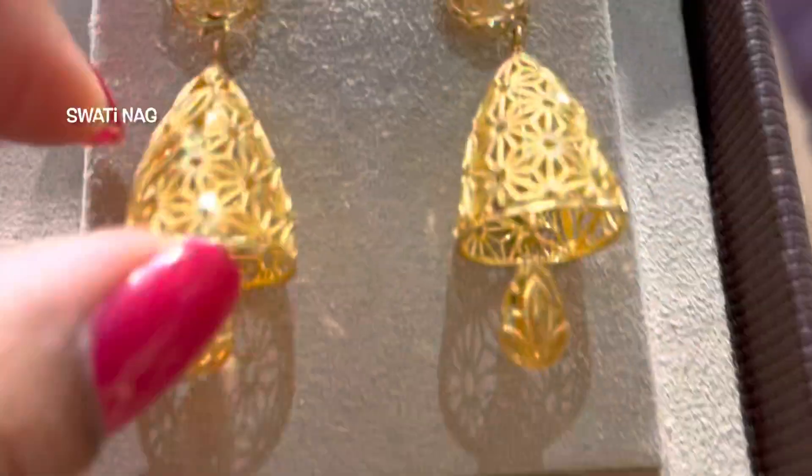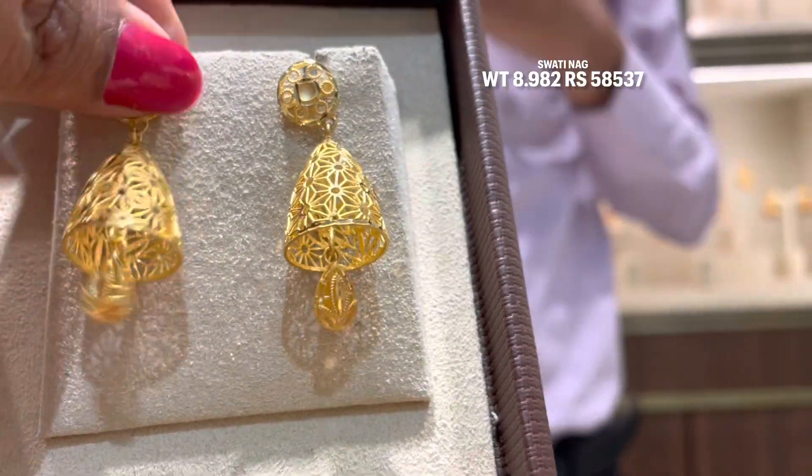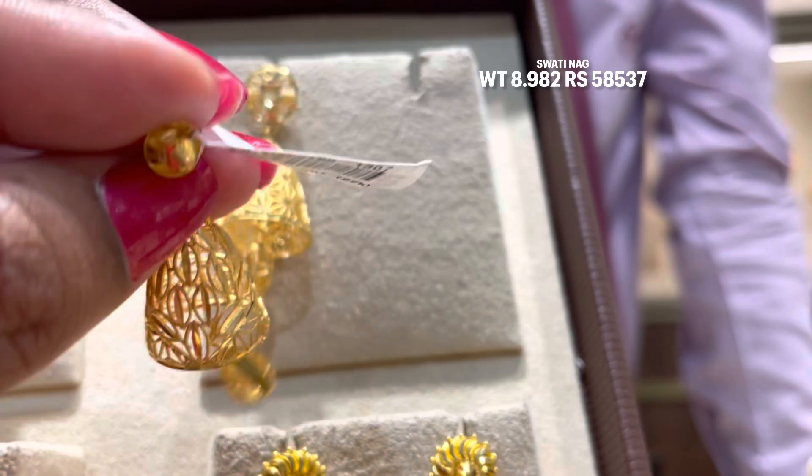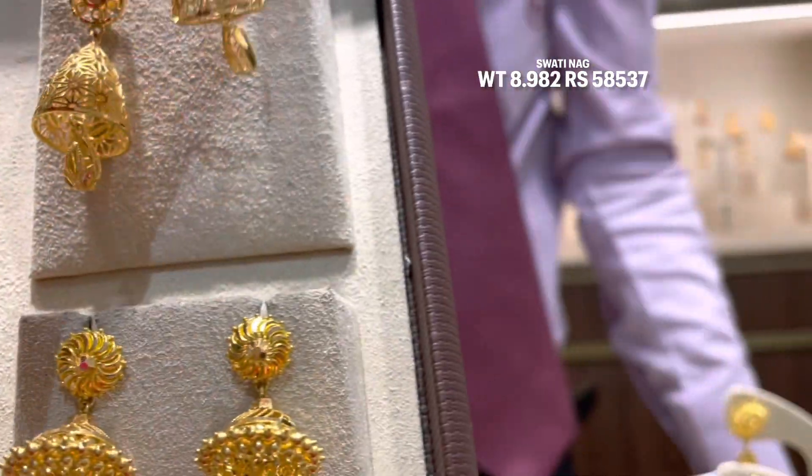This next piece is also a Dubai design with the same pattern. It is 8.982 grams and 22 karat gold is used. The price will be approximately 58,000 as the final price.